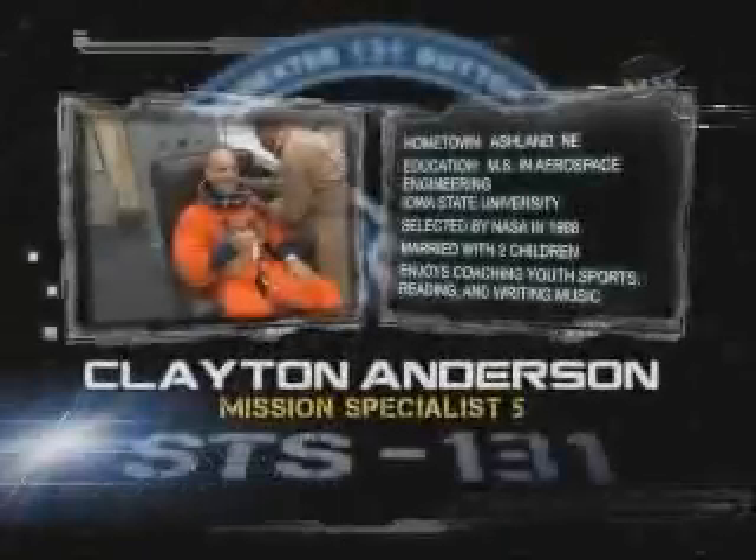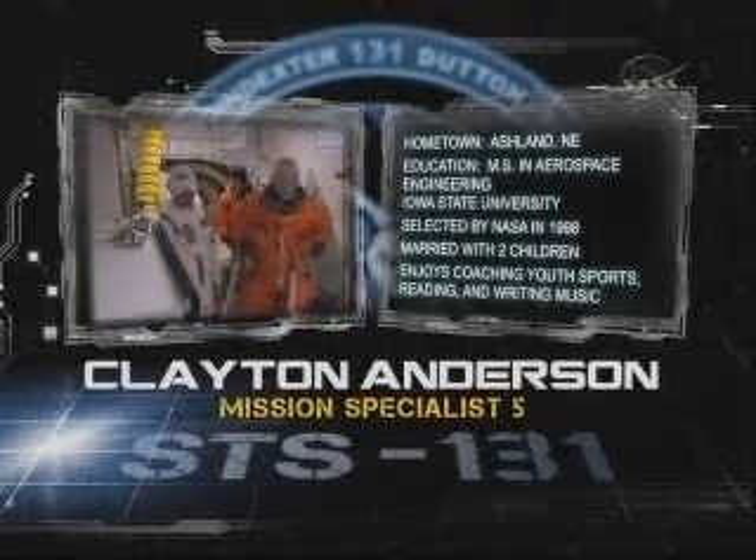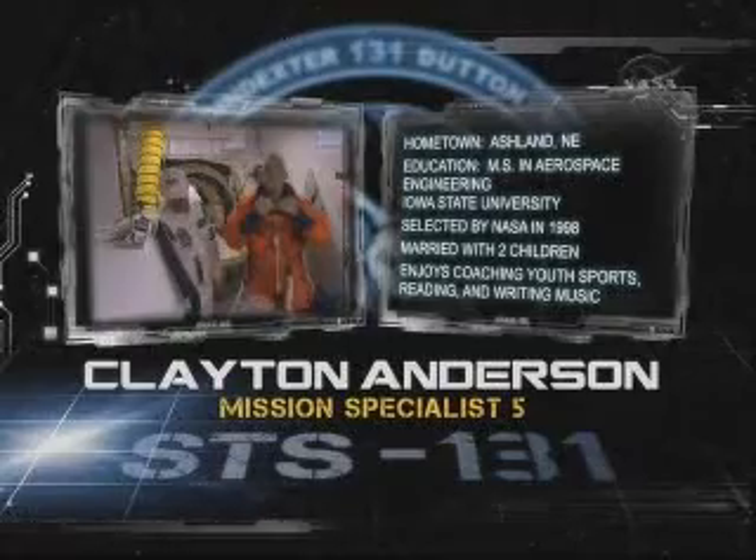Clay Anderson is Mission Specialist 5. He flew as an ISS flight engineer during Expedition 15 in 2007. During this mission, he will perform three spacewalks.